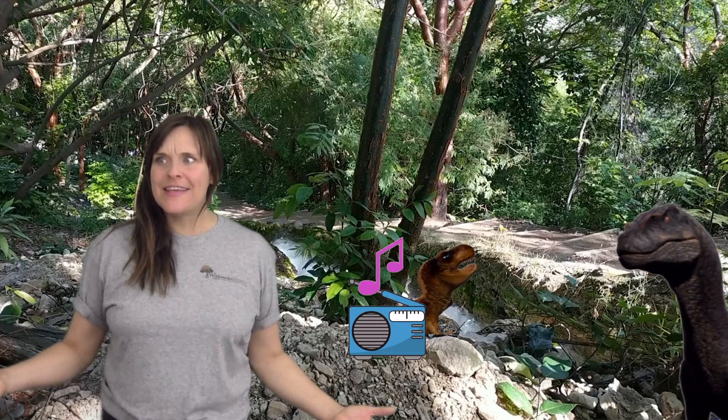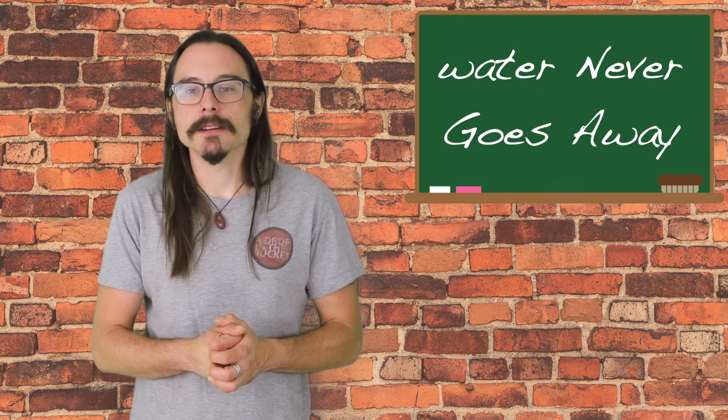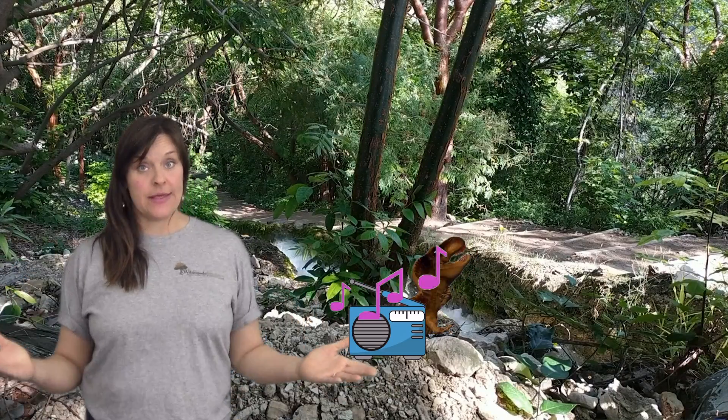Wow! Does that mean water never goes away? Yep. In fact, the dinosaurs and plants around you get their water supplied in the very same way that we do. Clay, it sounds like you're talking about the water cycle. Can you tell us more?